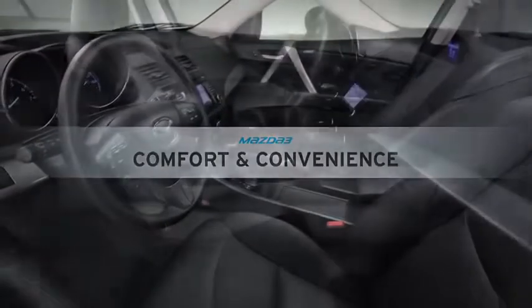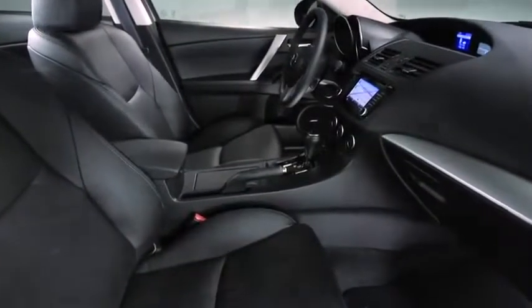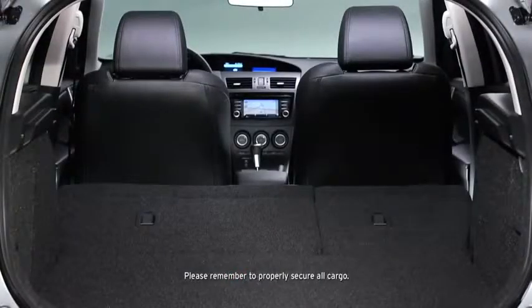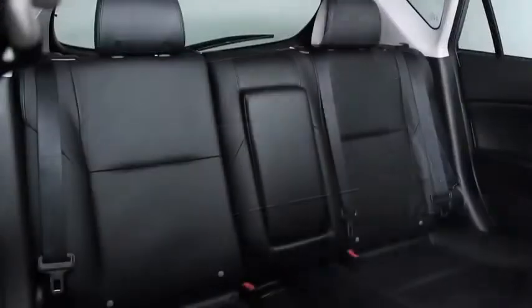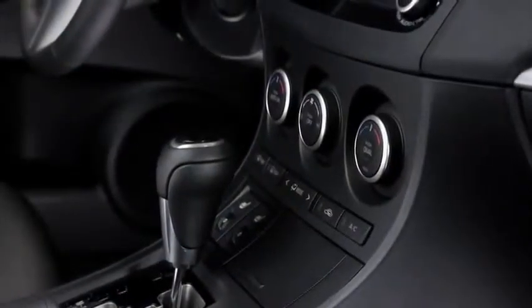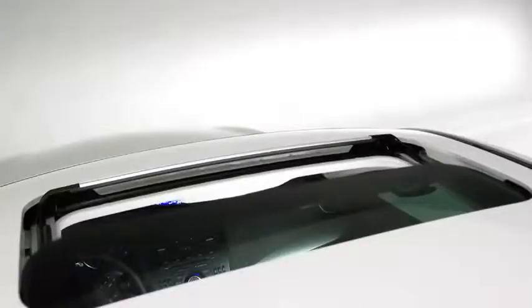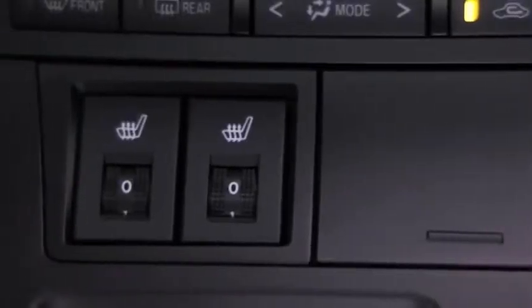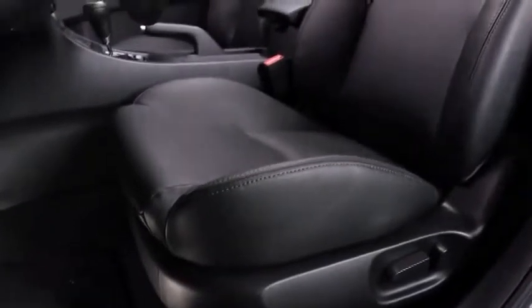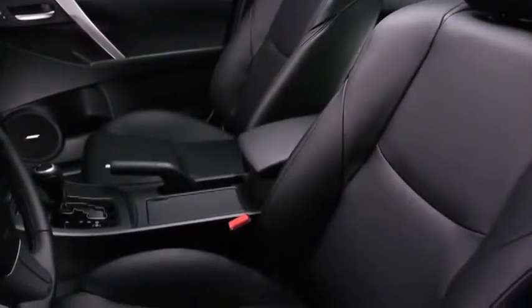Just because it's a compact hatchback doesn't mean the Mazda 3 has to hold back on spaciousness and convenience. You can take both your friends and your cargo along for a ride with up to 42.8 cubic feet of cargo area, 60-40 fold-down rear seats, and an easy-access 5th door. And you'll never have to fight over the temperature again with dual-zone automatic climate control, a power moonroof, and variable heated front seats. The 8-way adjustable driver's sport seat helps to hold you firmly in place in hard turns, while premium leather-trimmed upholstery makes for a stylish and supple cabin.